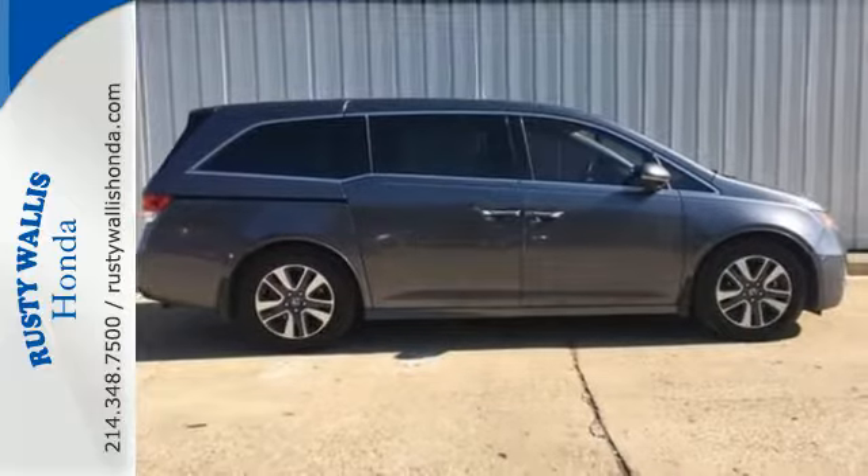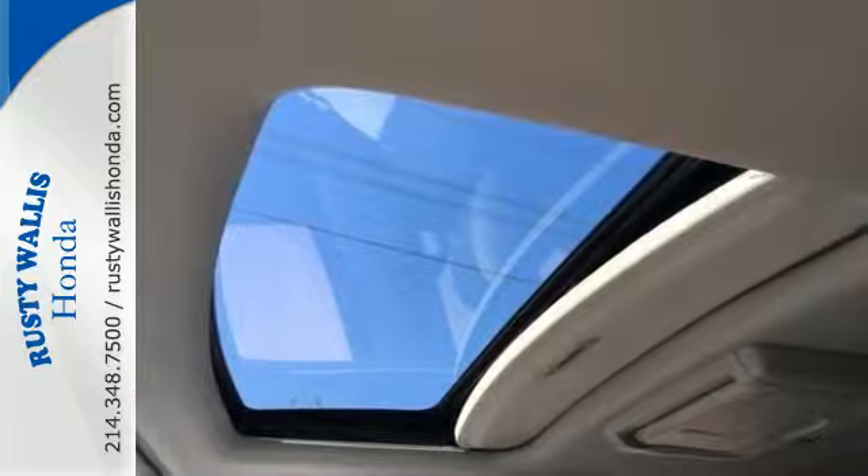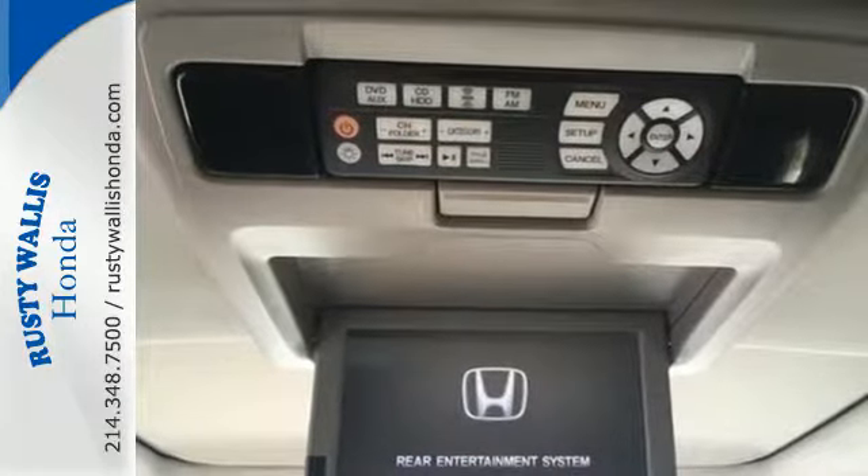Vehicle stability assist with traction control, a rear-view camera, and multiple airbags keep what's most precious safe. Whether you are hauling people or cargo,